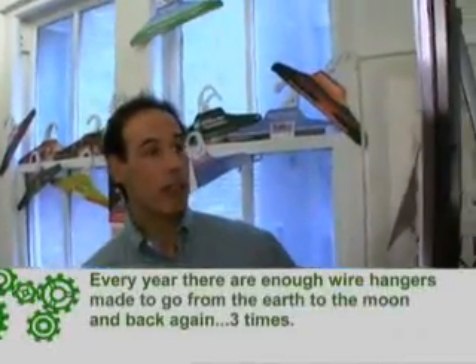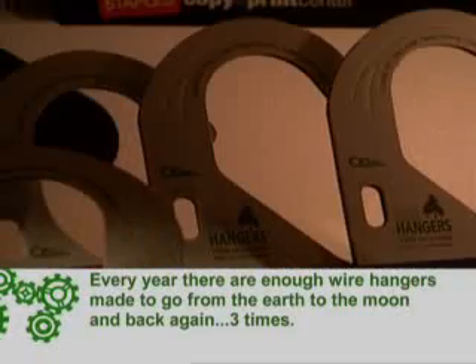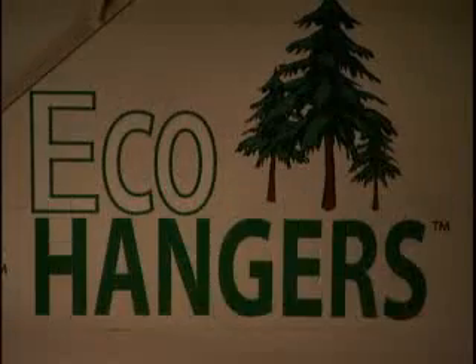Bob Cantor, the CEO of Hanger Network, aims to clean out your closet. An eco-hanger is made from 100% recycled paper, is 100% recyclable, and is fully biodegradable.